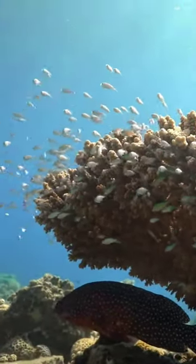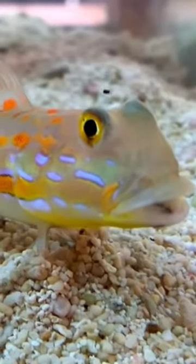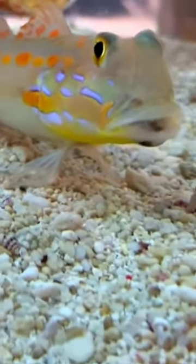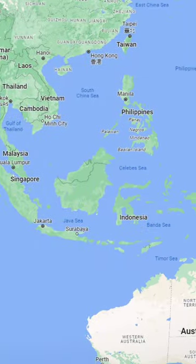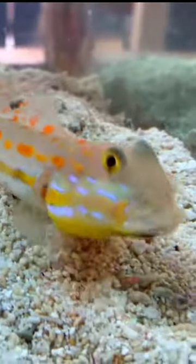Let's dive deep today with a shimmering gem of the sandy bottoms, the Diamond Goby. Also sometimes called the Orange Spotted Sleeper Goby, but let me assure you, this little fish will not be caught snoozing on the job. Native to the Indo-Pacific, the Diamond Goby is a visual treat with its unique glinting patterns, but it's not just a pretty face.